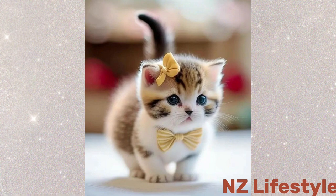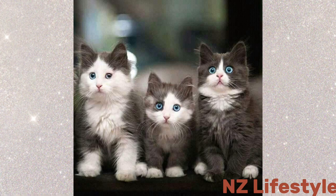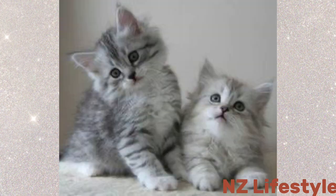Close-up shots allow us to capture the intricate details of our kittens' faces — those mesmerizing eyes, twitching whiskers, and tiny pink noses. It's these details that make each kitten so wonderfully unique.